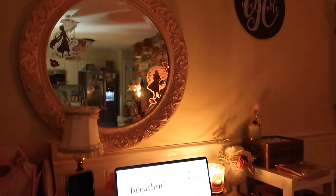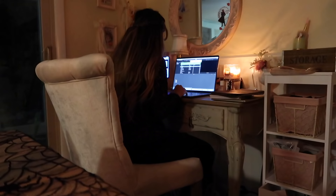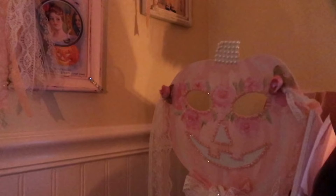After I put the dishes away, I edit. Editing is one of my favorite things to do at night. Like doing the dishes, I find this super therapeutic — lighting a candle and editing, it's just one of my favorite things to do.